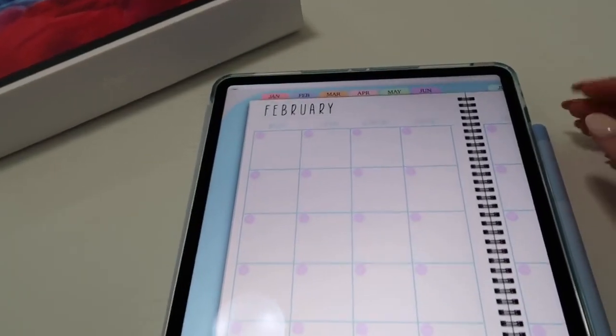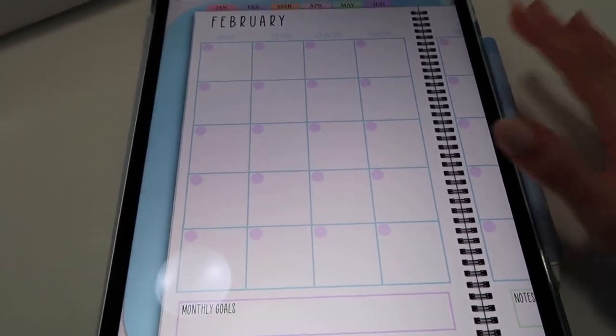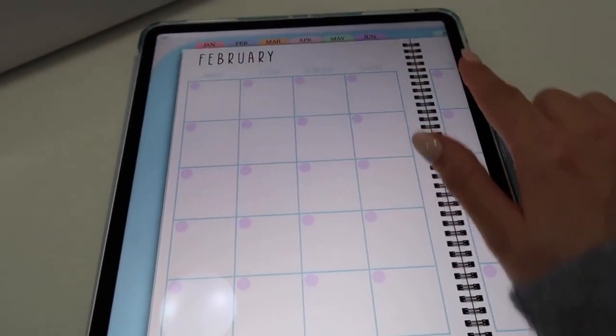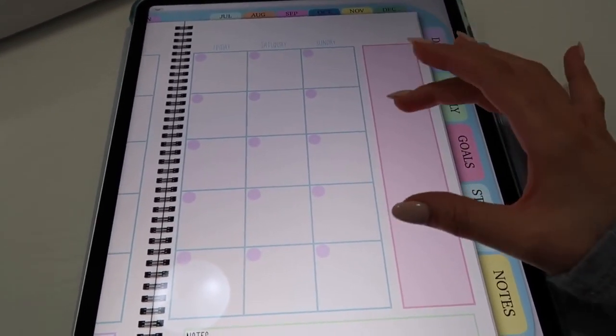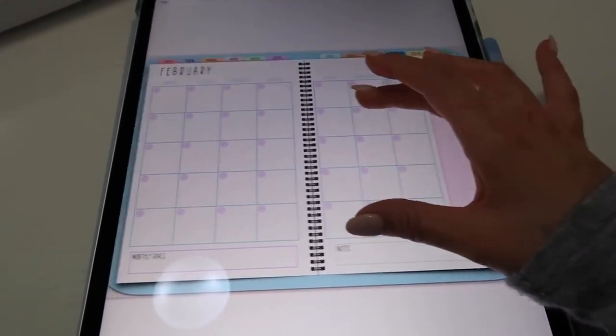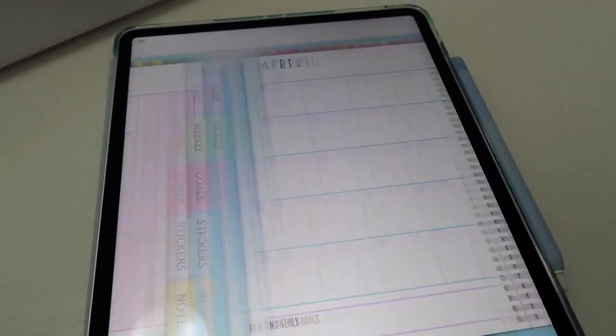I've been working on this for weeks and using it myself on a daily basis to make sure everything flows. Here's your little sneak peek of one of the products — this is the Daily Life Planner. All of the tabs at the top as well as on the side are completely hyperlinked and clickable, which makes it just like using a real planner except it's completely paperless. You can just tap to go to any of the months and it pops up.